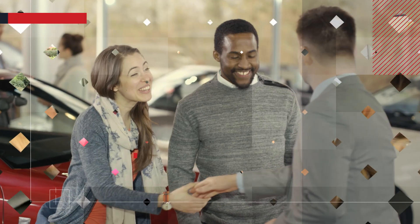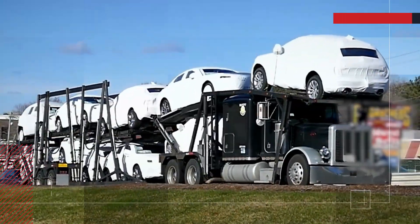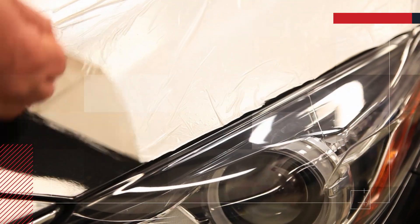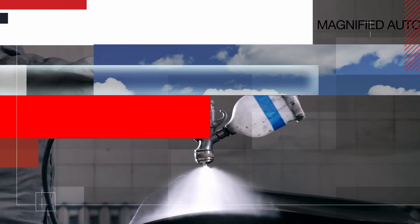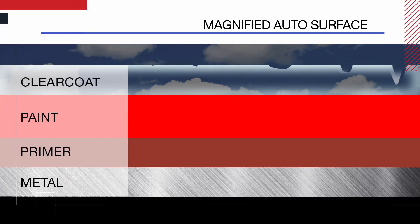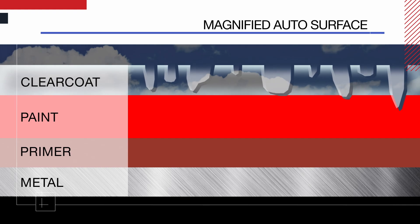This short video will show you how most customers drive away with peace of mind, having their investment environmentally protected. Your new vehicle was shipped with a protective plastic covering. It's been removed and now the surface is exposed to many environmental hazards. With the removal of leads and solvents from today's paint, they have become soft and uneven, creating valleys in the clear coat and paint.